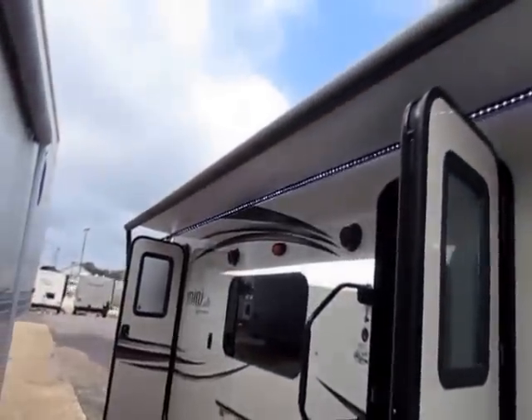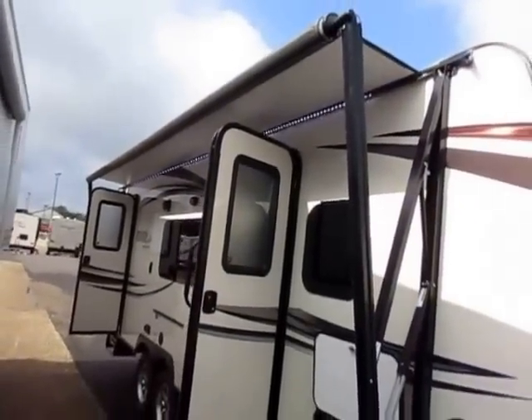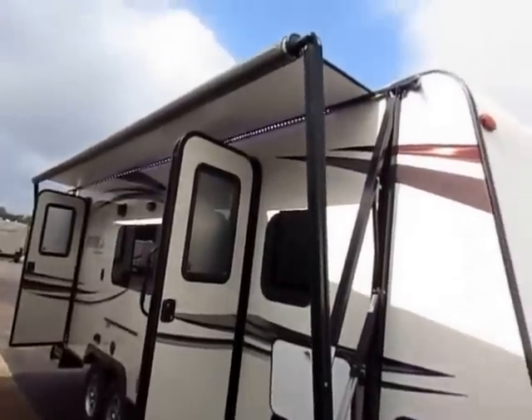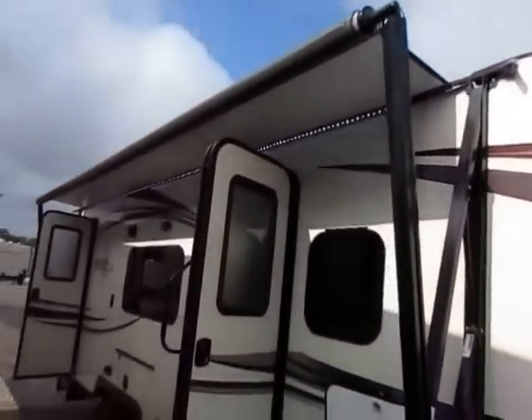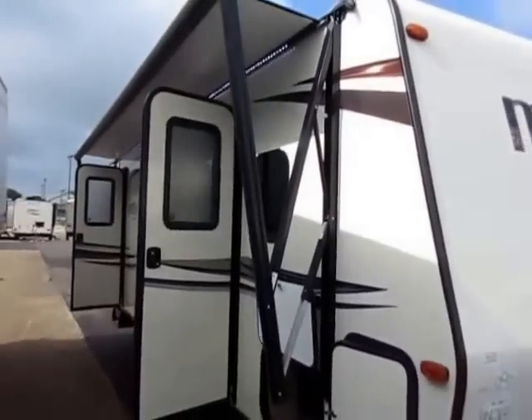We have added a power awning to this, which is optional on a Mini Light, but notice it is a max size awning. They don't skimp on anything at Rockwood — they put the biggest awning they could on this. It starts at the rear wall, goes all the way up to the taper on the nose, and easily clears both doors, which is another thing very few lightweights have: two doors.